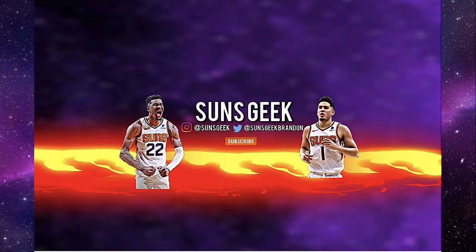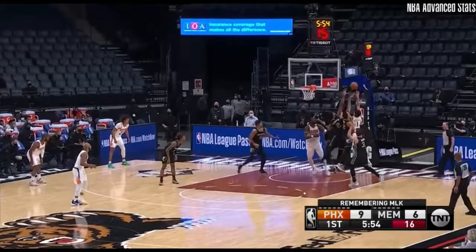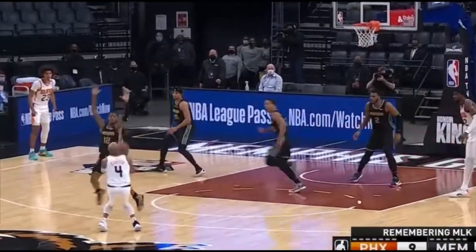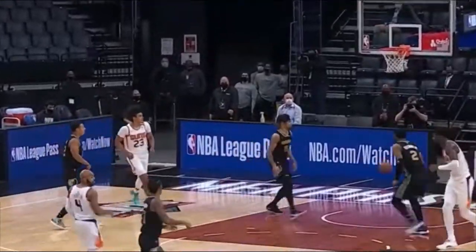DeAndre Ayton had a terrific performance tonight, so he deserves a top five plays of the night. Starting it off with number five, DeAndre Ayton with active hands here. Gets the rebound and finds the wide open Javon Carter, who drains it down.